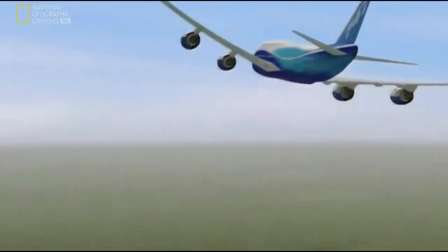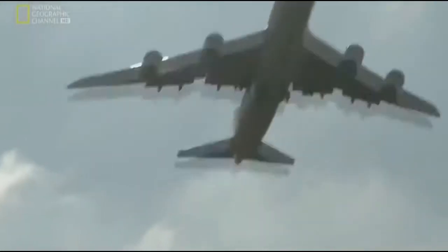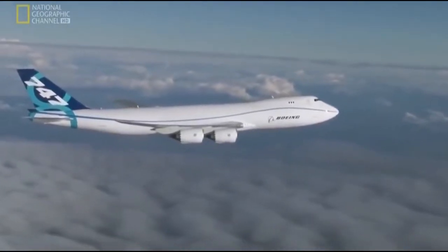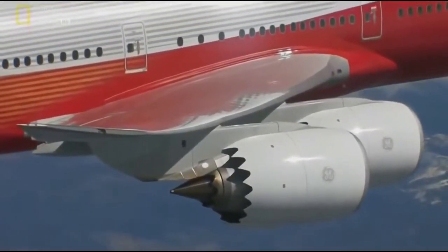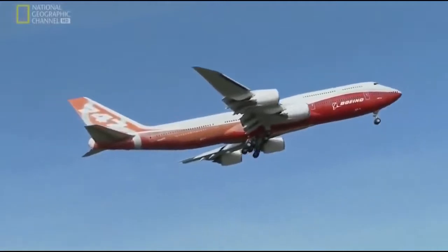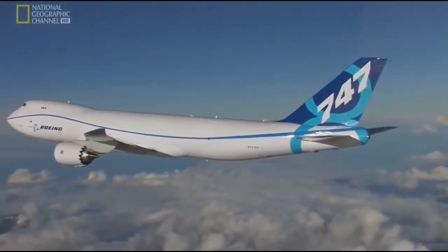Thousands of workers have put together six million parts to form this one aircraft. She's conquered everything the test pilots could throw at her and survived manufacturing delays and deadlines. For just $333 million, you can have a brand-new Boeing 747-8 all of your own. The new Jumbo is ready to take on the ultimate test — competition in the skies. I would tell new pilots of the 747-8 to be excited. This is a wonderful machine, and I think this 747-8 will be the airplane for the next 20 years.